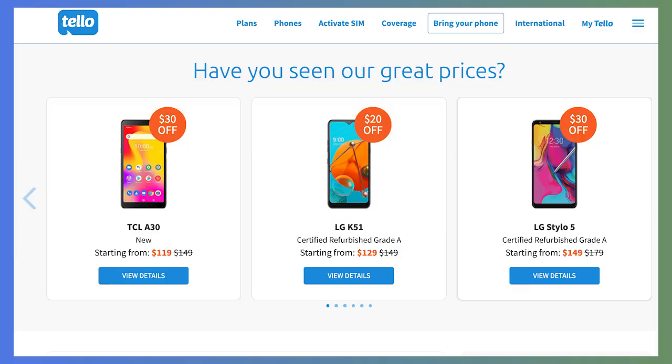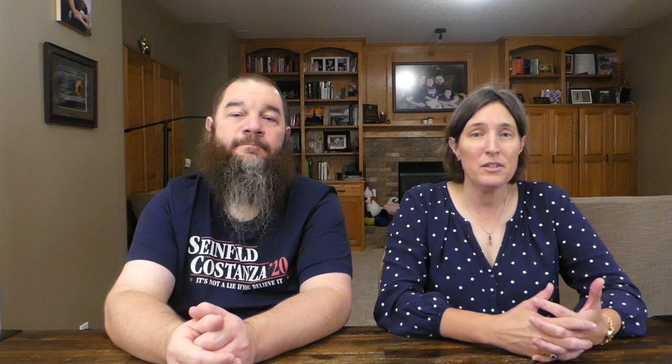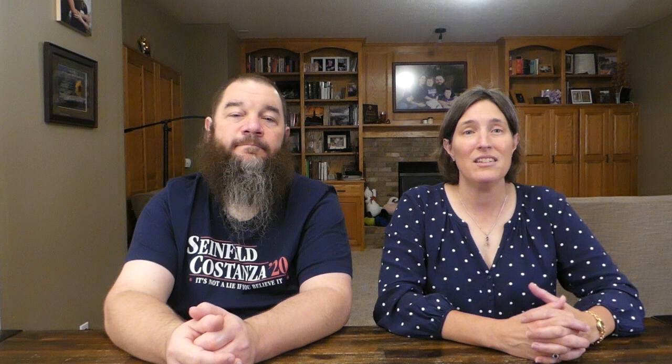Because it operates on T-Mobile, the Tello wireless network is nationwide and offers free 5G service in cities where it is available. Another cool feature about Tello and other MVNOs is that you can bring your own phone when you sign up for service. You get started by creating a free account and selecting a plan, then decide if you want to buy a phone from Tello or bring your own. There are no activation fees and no contract with either option, and Tello sells phones starting at $119. You can check your phone's compatibility on their site by entering your phone's IMEI or ESN number, and you can even keep your same phone number after switching to Tello.